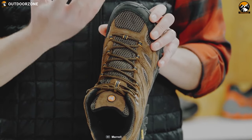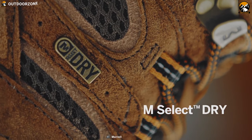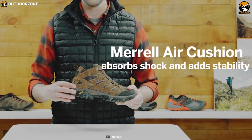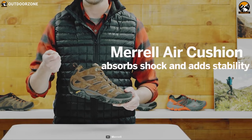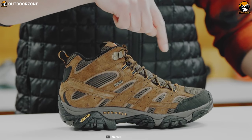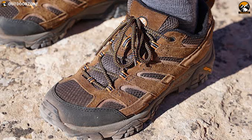This shoe's bellows closed-cell foam tongue keeps moisture and debris out to ensure that the shoe's interior is always dry and clean. Combined with Merrell Air Cushion in the heel and EVA midsole, this shoe is capable of absorbing impacts and provides stability. It features a protective rubber toe cap that protects your toe from sudden impact so that you can go on hiking without any worry.